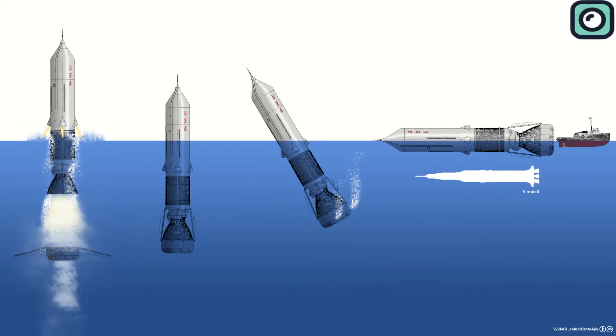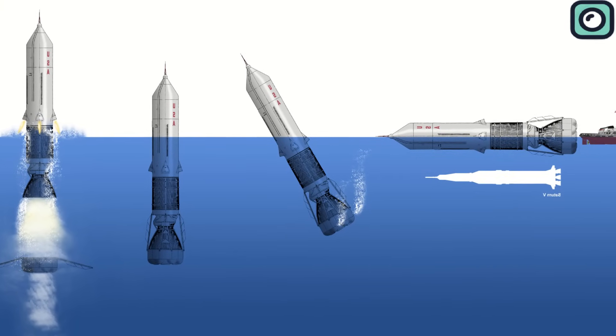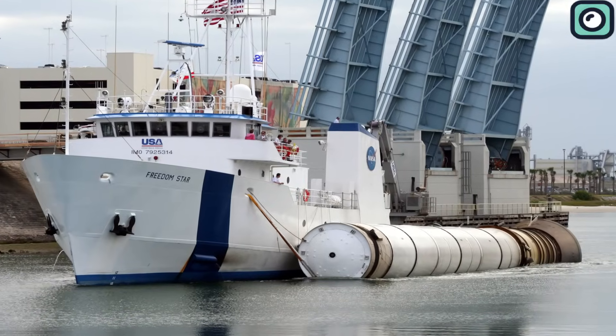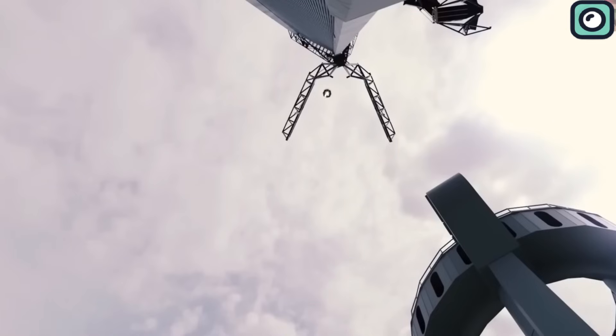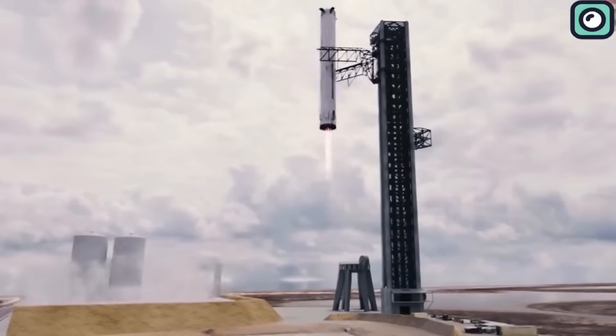Traditionally, space companies have used a variety of landing approaches to recover spacecraft. The most common is a water landing, where spacecraft descend into the ocean and are later retrieved by ships. SpaceX revolutionized this with the development of autonomous spaceport drone ships that serve as a landing pad at sea, allowing for the recovery of boosters. SpaceX also developed the technology to enable boosters to return to the launch site and land vertically, reducing turnaround time and cost.